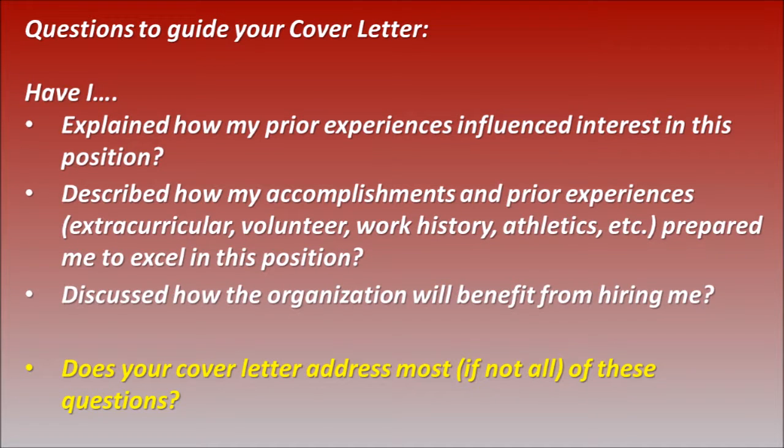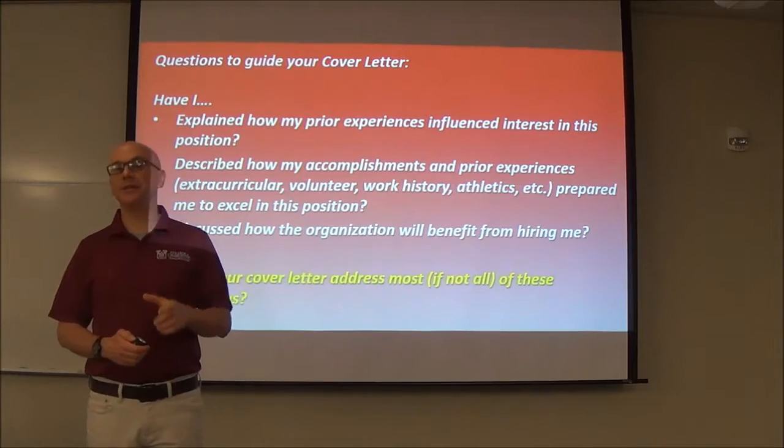Things you should always think about: does the cover letter address the questions that were asked? How do you explain your prior experience? How do you explain how your accomplishments and experiences match what you're trying to do? Do they know that they can benefit from hiring you? If you're not saying those things in the cover letter, you're not saying everything you should.